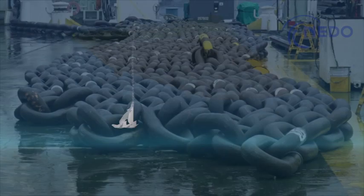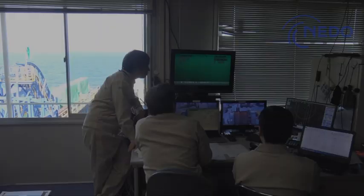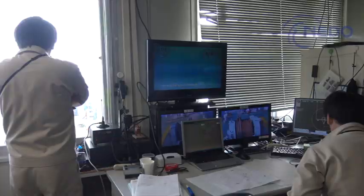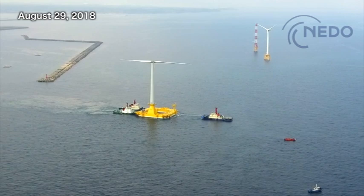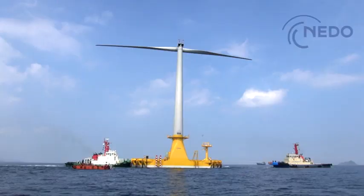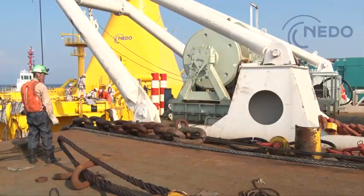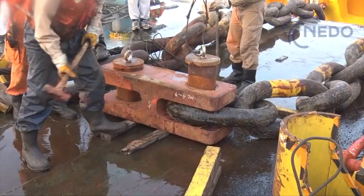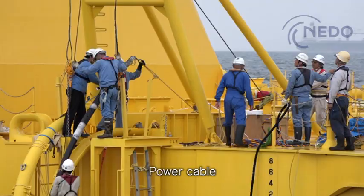The anchors must have adequate holding power. There are nine anchors altogether, which differ in size depending on the nature of the seabed. Chains connected to the anchors are pulled from the surface to assess their holding power. It is August 29th. Hibiki sets out from the port of Kitakyushu and arrives at its installation site 15 kilometers out to sea. There it is moored to anchors and chains installed in advance, moored to all nine anchors over five days. A power cable is installed stretching about 15 kilometers from land to the floater.